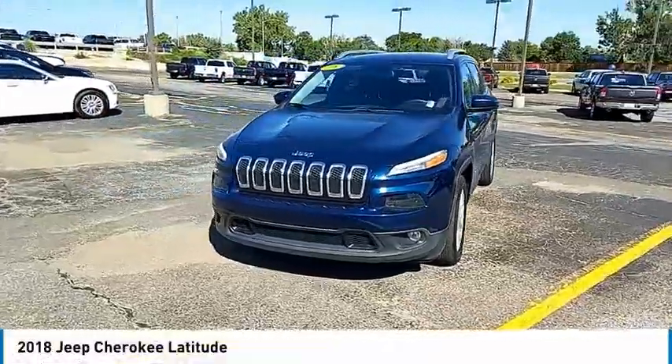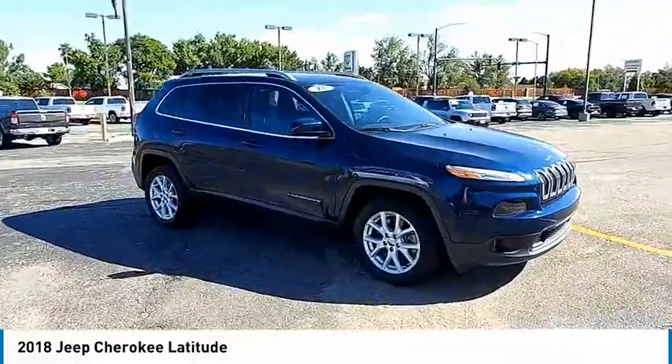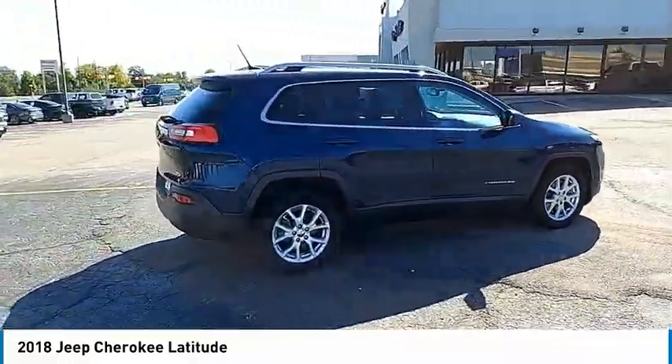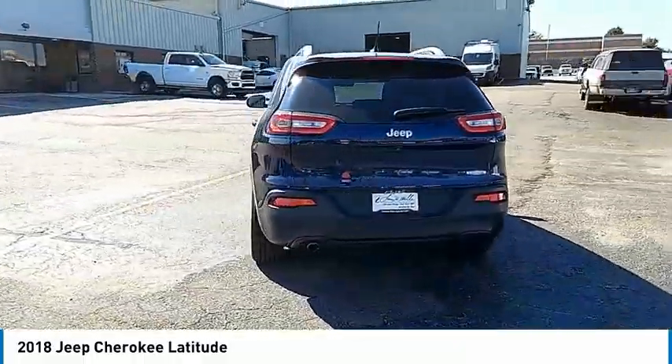Take a ride in the 2018 Cherokee. The Jeep Cherokee offers superior off-road capability, making it a fine choice for families who venture off-road or vacation in the mountains or other remote areas.